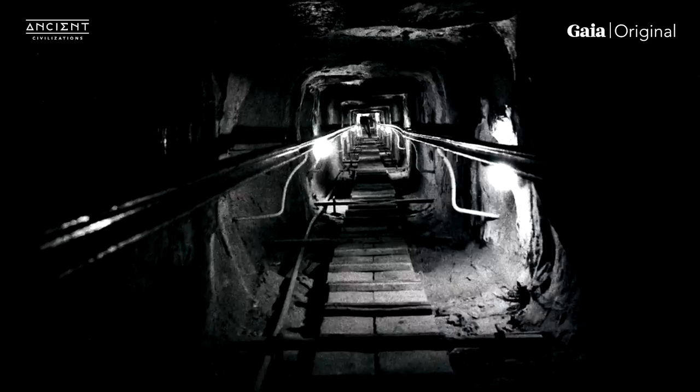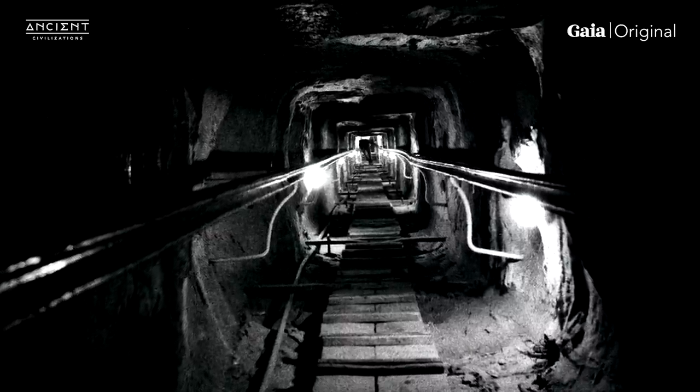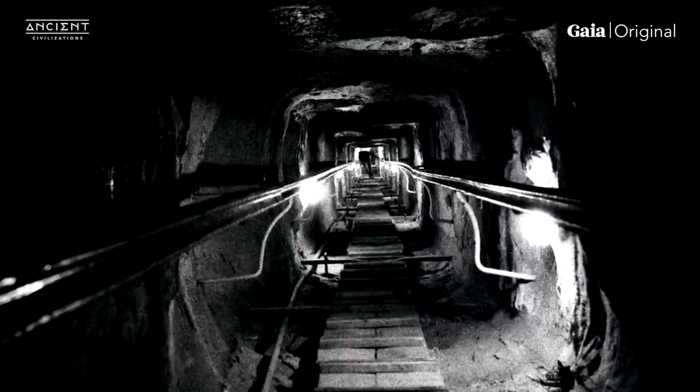Could this be the connection to the Giza Plateau? If this is true, who or what might have built this?